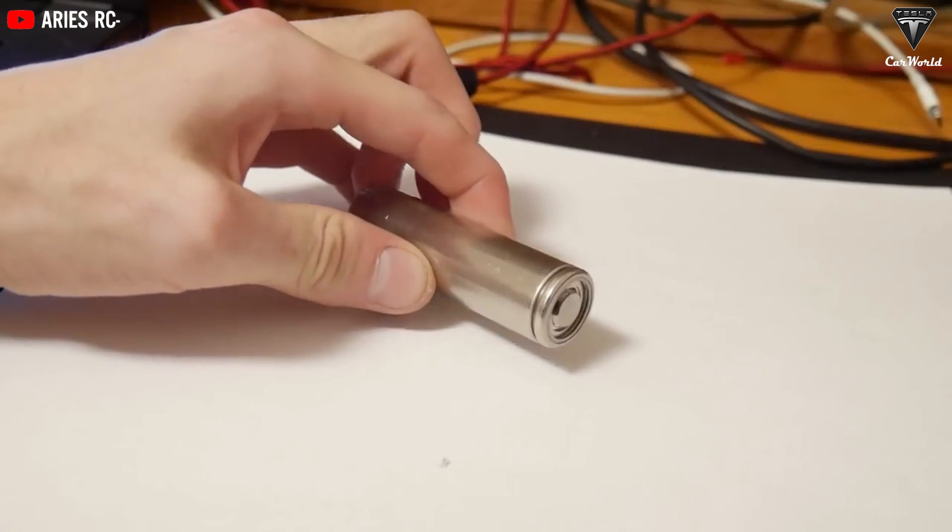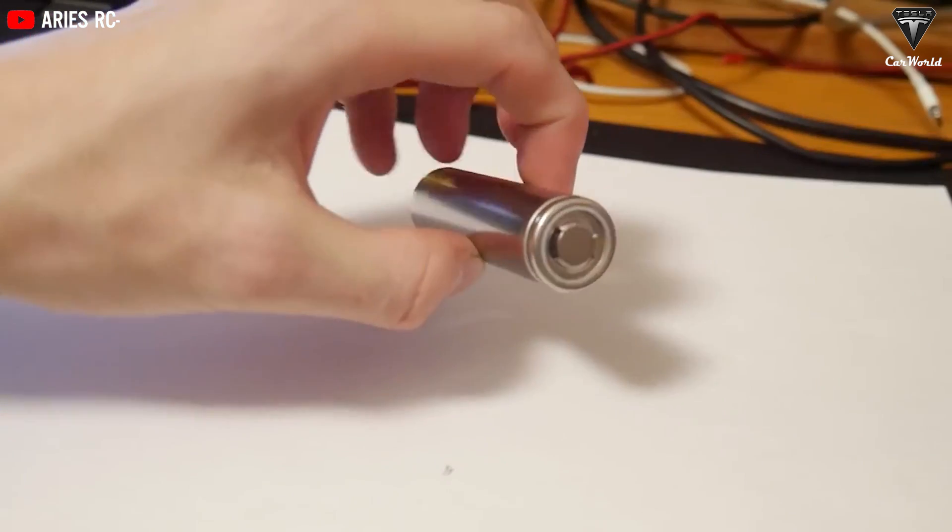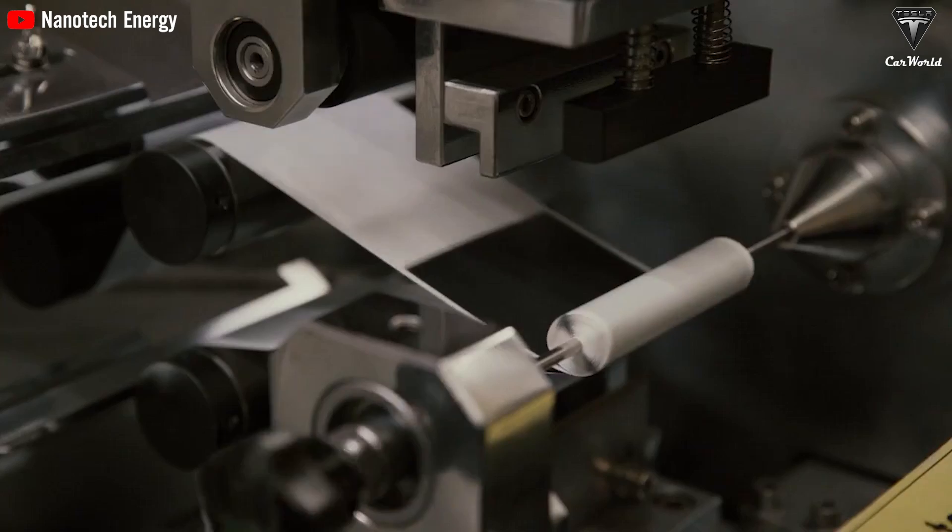In comparison, traditional lithium-ion batteries can only endure 300 to 500 cycles, about 2 to 3 years. According to the latest updates, the company has started accepting pre-orders, and the batteries can be customized for use in electric vehicles, computers, and military applications.